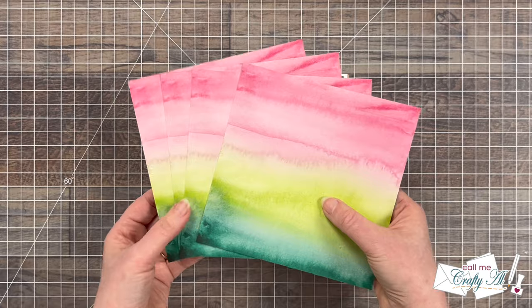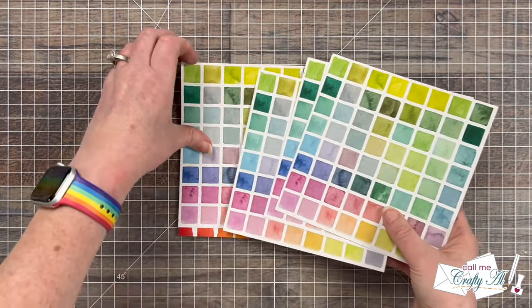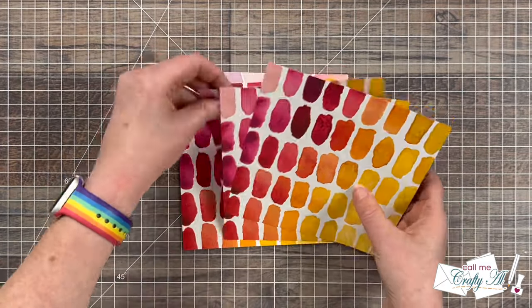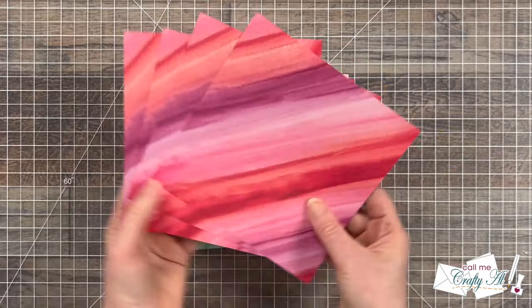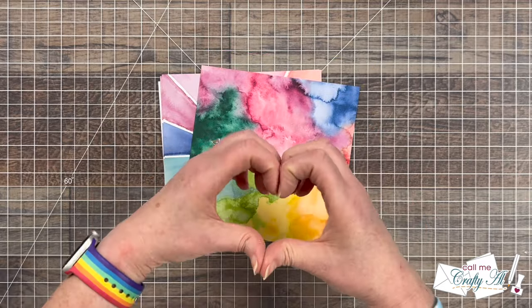Oh my goodness, Carmen, thank you so much! Now, if you have also fallen in love with this paper pad and you don't have a Stampin' Up demonstrator, I will link Carmen's site down in that description box below. I know she would love to have you as a customer, and I know that you would love to have this paper.